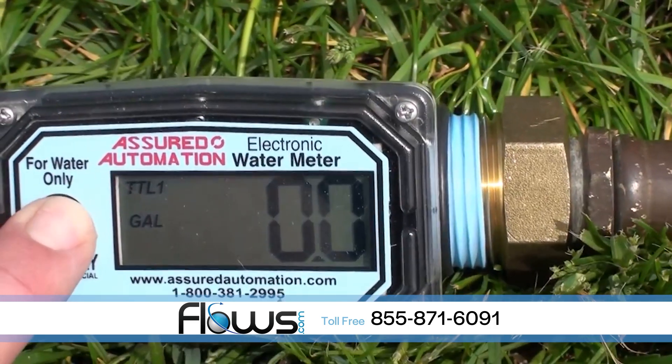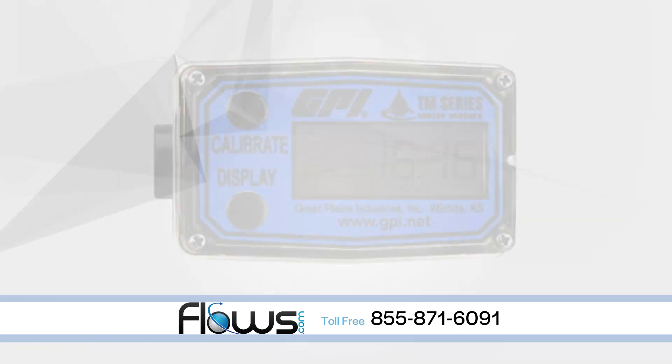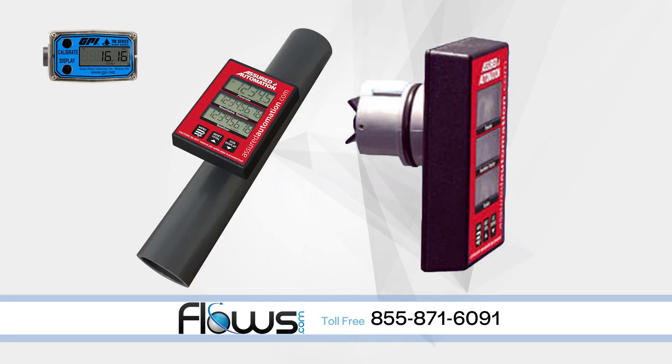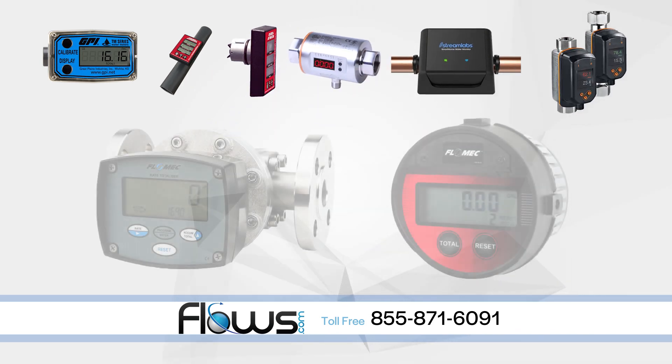Our line of digital flow meters includes the most common and time proven metering technologies. This includes turbine, paddle wheel, magnetic inductive, ultrasonic, vortex and positive displacement.